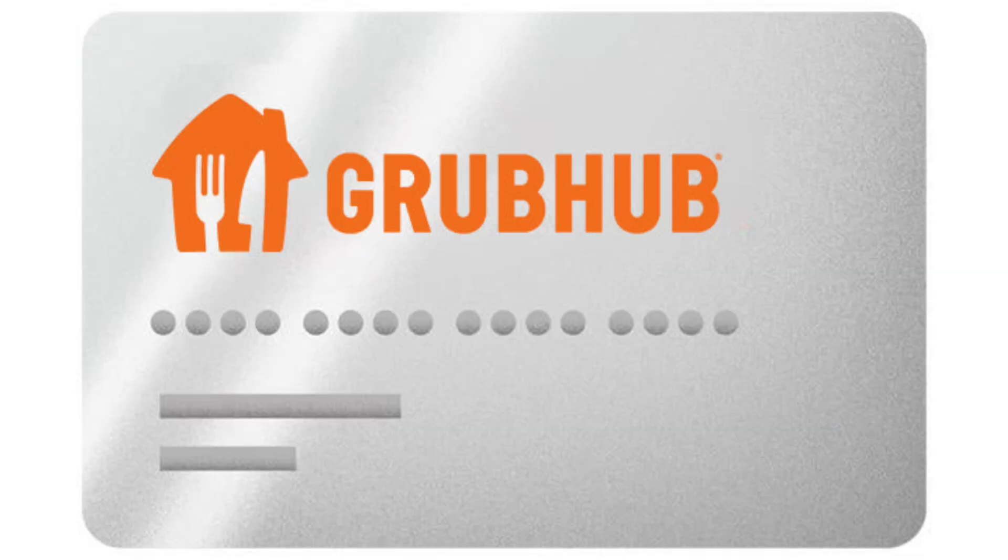A really huge tip is that the Grubhub card is required and I don't like it. As soon as I was activated on Grubhub, I was reminded that I needed to get their credit card to pay for customers' orders. I would say that you probably never want to use this card except for a few occasions — a place-and-pay order, or if you're only paying for the order and the restaurant will already have it ready.